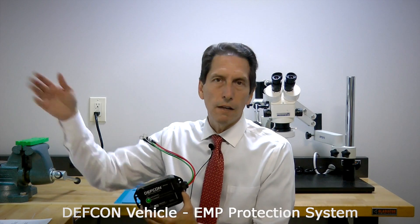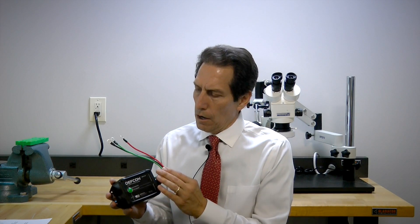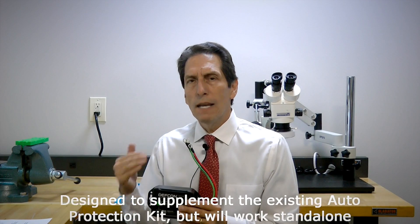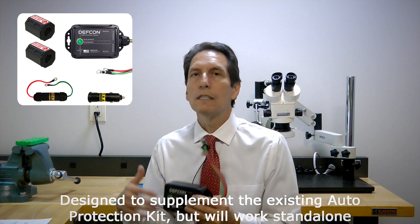This model has shorter wires than the final unit, which will have several feet of wire that you can attach to your vehicle's battery. The idea is you attach it across your car battery and it provides a lot of transient protection to surge away unwanted energy from a nuclear electromagnetic pulse, a nearby lightning strike, or any other source of transient energy. It helps protect your vehicle system, and it's meant to be added with the current auto protection system — it's a supplemental product.